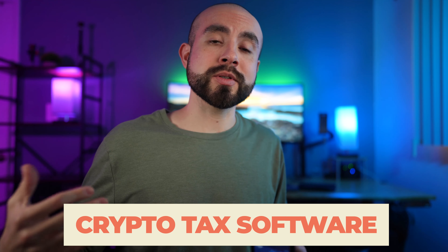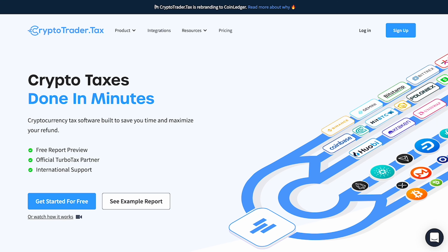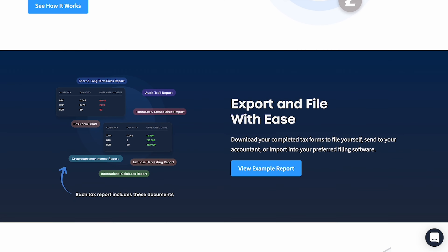The first tax software on the list is called CryptoTrader.tax, which is currently rebranding to CoinLedger. CoinLedger offers one of the smoothest experiences of all the crypto tax software on this list by far, because from the moment you sign up, the software walks you through getting started, connecting all your crypto accounts, and it even helps you generate all the crypto tax forms and summaries that you'll need. CoinLedger does offer a free tier which allows you to preview your tax reports, and if you want to download them, you have the option to sign up and download your tax documents.